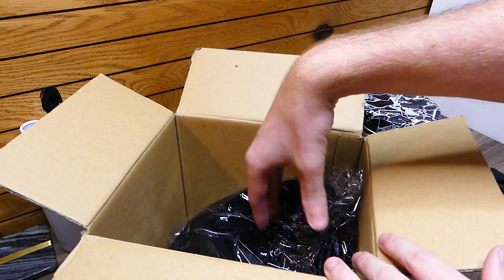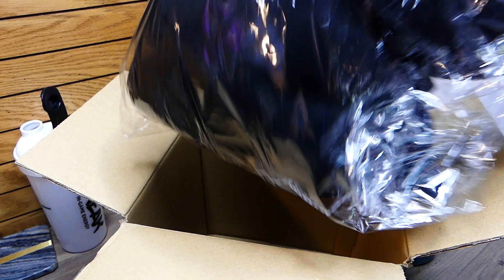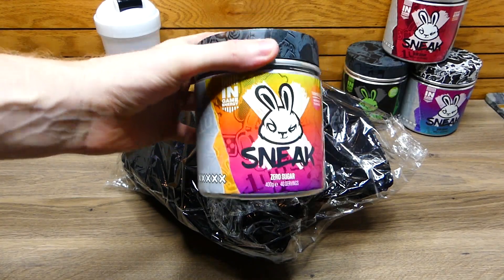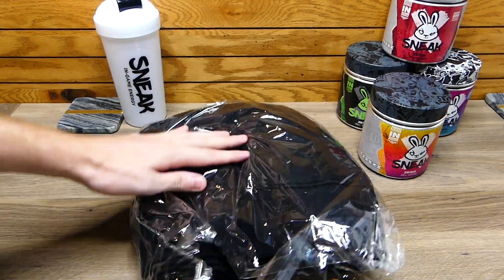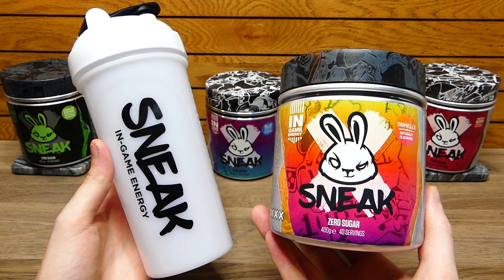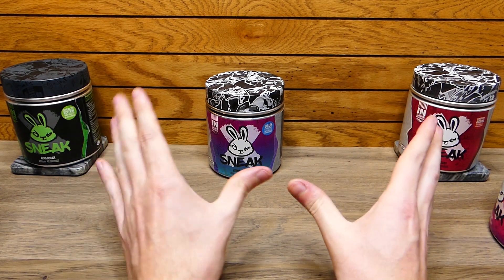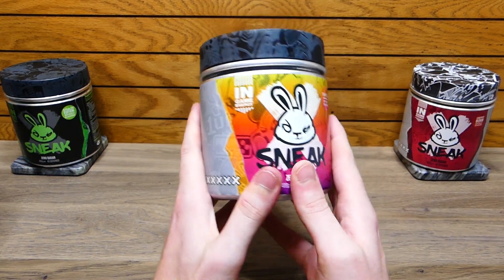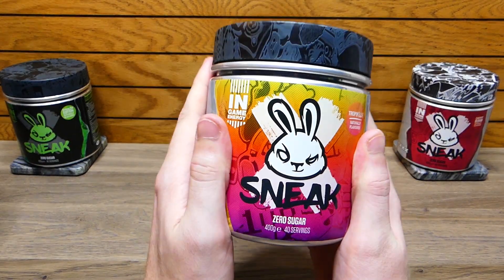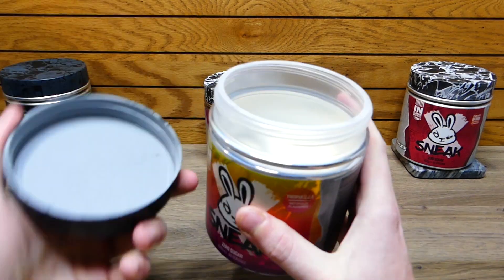It smells very sweet. Also in the box there's a mystery item — I think it's a hoodie. A Sneak in-game energy hoodie! The real star of the show in this video is going to be this though — taste testing. But we do have a hoodie, which I'll be opening up in a bit. Before we get into the hoodie, I'm going to be taste testing the new Tropicilla flavor. All of the initial three flavors were so good that I'm just guaranteeing this is going to throw it out of the park — it is going to be a home run. It just smells so good, way better than any canned energy drink I have ever smelled in my life.